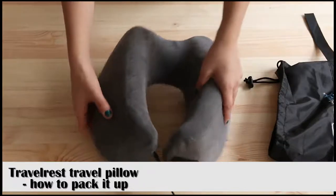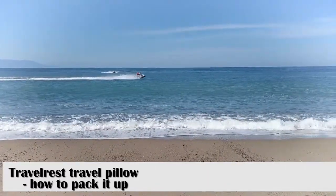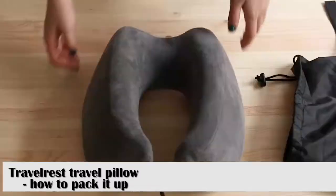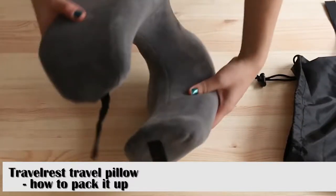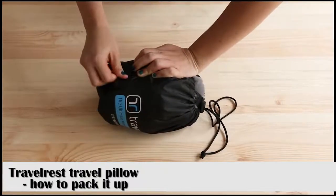Cheaper travel pillows can be fine for one or two trips, but repeated use will wear them out, and usually washing them just once will ruin them. Pillows like this are designed to be easily washable for many trips, so you don't have to constantly replace your pillow.